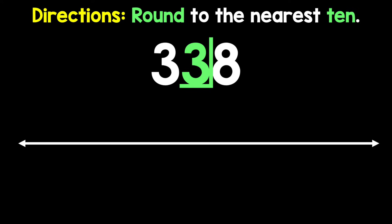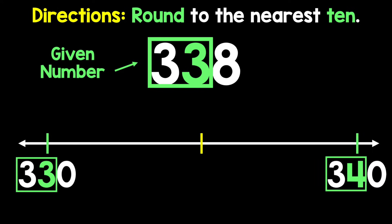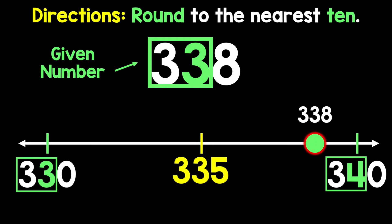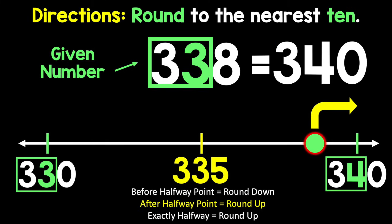Rounding on a number line really, really makes you use your mind. Rounding on a number line — you gotta see it to believe it, so bring it to life. You know you gotta make math make sense using simple numbers everybody understands. It takes some practice and you'll figure it out.